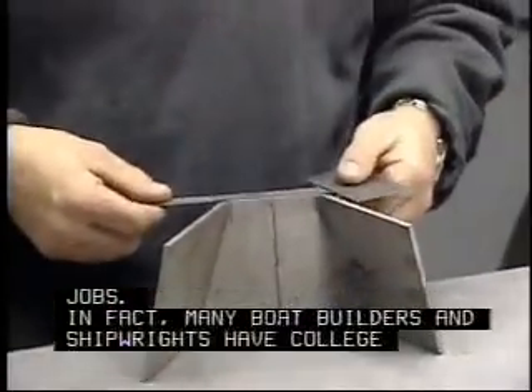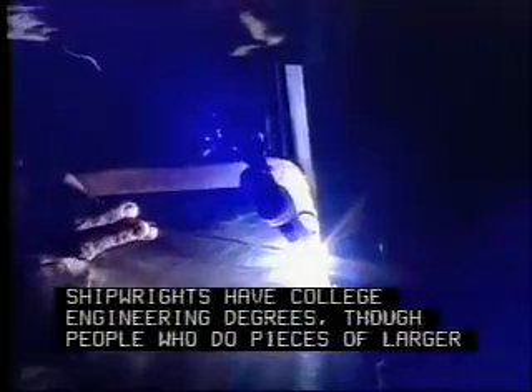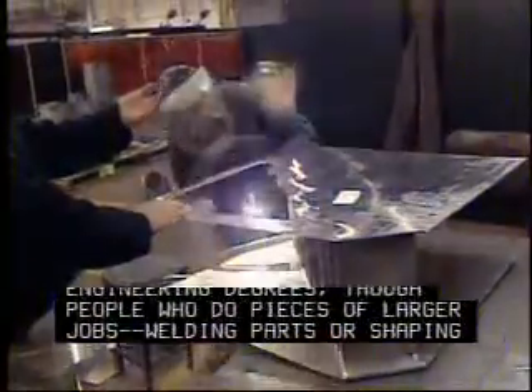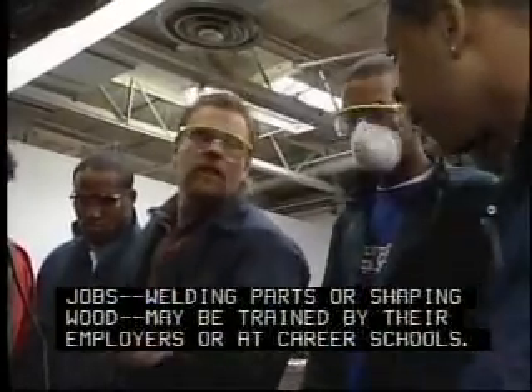In fact, many boat builders and shipwrights have college engineering degrees. People who do pieces of larger jobs, such as welding parts or shaping wood, may be trained by their employers or at career schools.